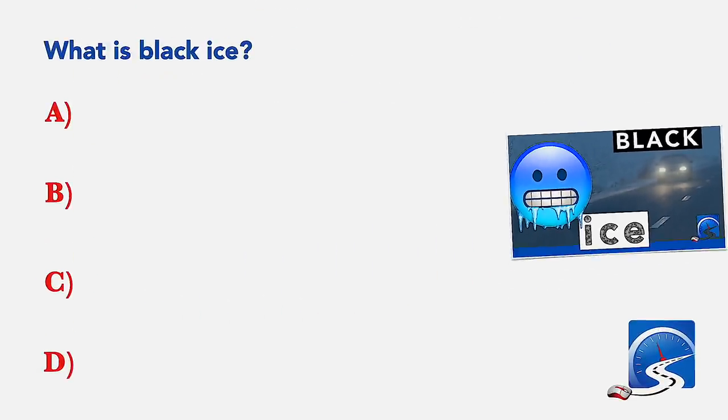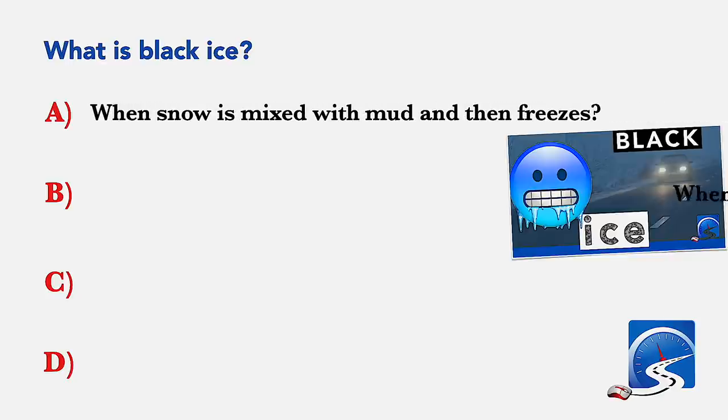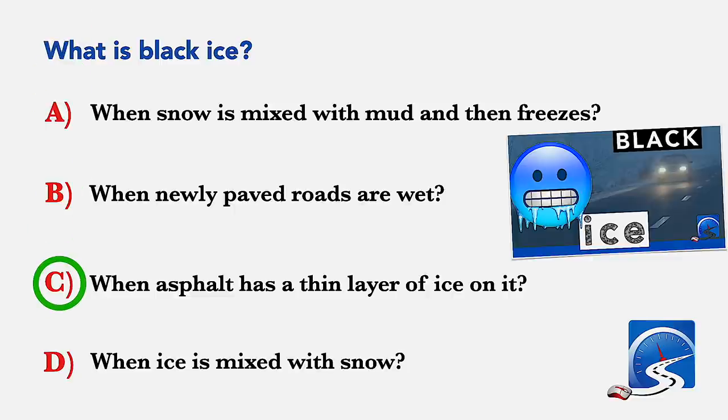What is black ice? When snow is mixed with mud and then freezes; when newly paved roads are wet; when asphalt has a thin layer of ice on it; or when ice is mixed with snow. Correct answer: when asphalt has a thin layer of ice on the top.